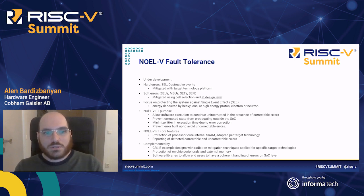The purpose of the NOEL5 fault tolerance is to allow software execution to continue uninterrupted in the presence of correctable errors, prevent corrupted state from propagating outside of the processor and even the system on chip, minimize the jitter in execution time due to error correction operations, and prevent error build-up to avoid uncorrectable errors. In addition, NOEL5 fault tolerance reports both correctable and uncorrectable errors. This fault tolerance is complemented by the GRLib FT features, which includes specific tech maps for each technology, protection for the on-chip peripherals, and software libraries to allow end users to have coherent handling of errors at the system on chip level.